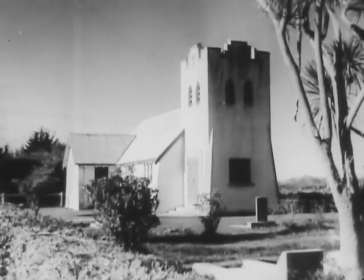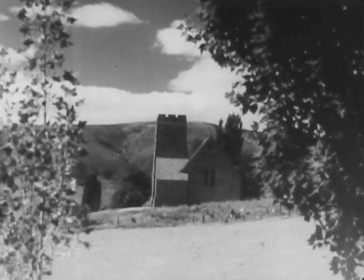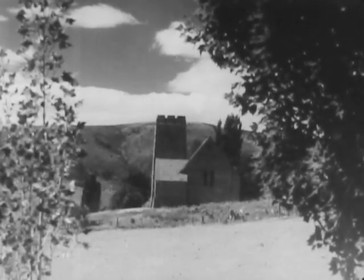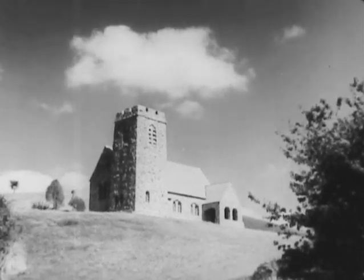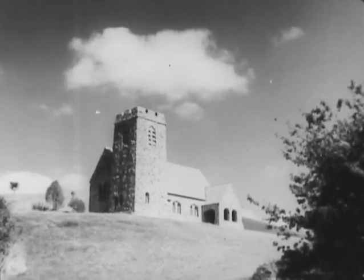Another square-towered church, dedicated to St. David, patron saint of shepherds, stands on a hillside near Cave Township. It was built in 1930 as a memorial to the early settlers who came from the highlands of Scotland.